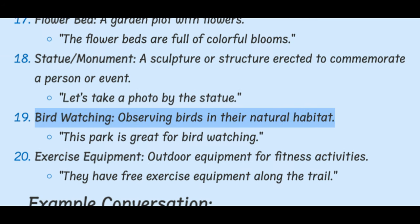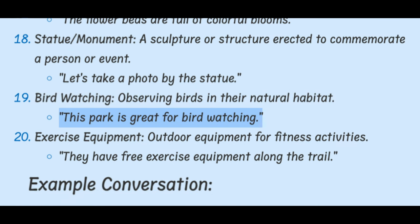Birdwatching. Observing birds in their natural habitat. This park is great for birdwatching.